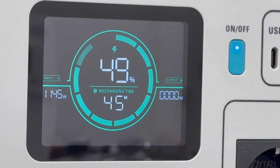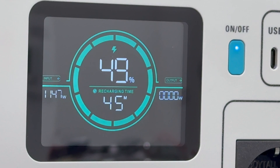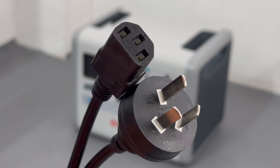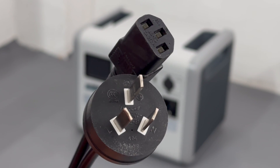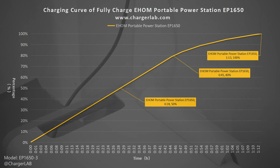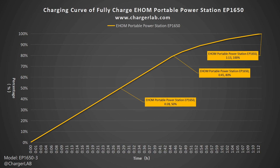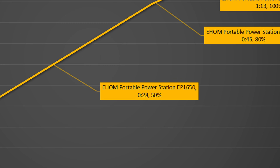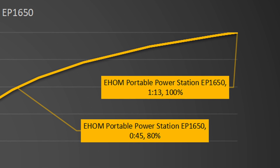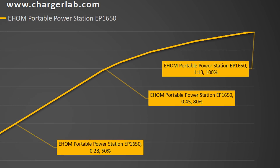Next is the full charging test. Using the original power cord, the real-time input power can reach more than 1100W. It supports fast charging technology and charging power can be up to 1200W. It can also be charged immediately after being fully discharged. We charged it with the original high-power cord and recorded the data with a PA300 power meter. It can be charged to 50% in 28 minutes, 80% in 45 minutes, and 100% in 1 hour and 13 minutes — confirming what it claims.